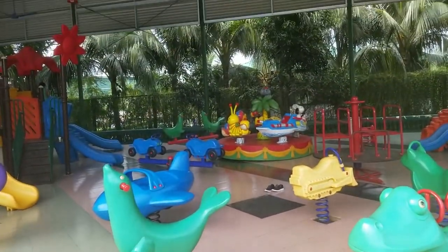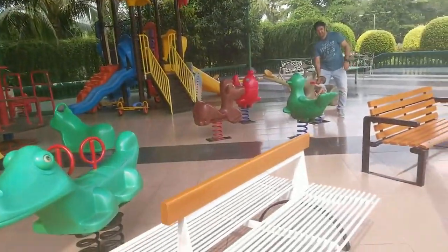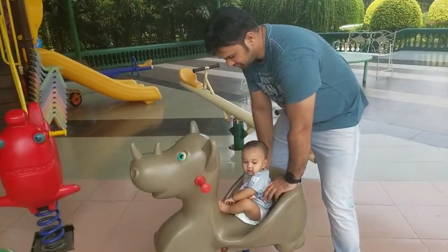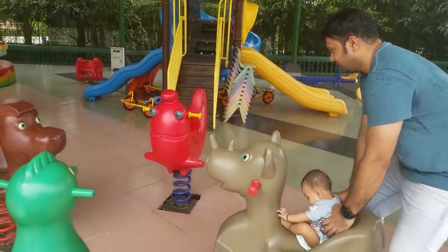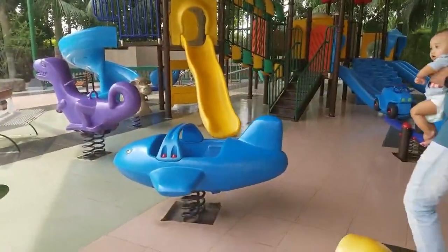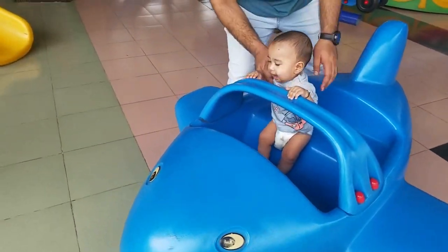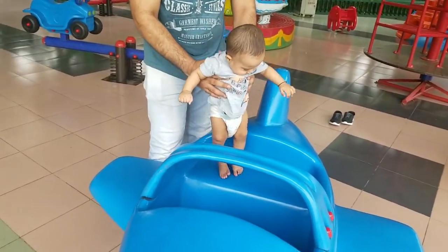There is a small children's play area inside Greenview Resort and there's my boy playing with daddy. He's trying to eat literally everything that comes in his way.